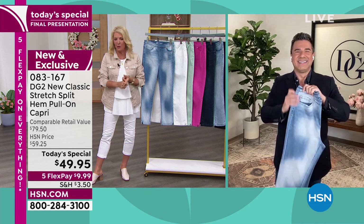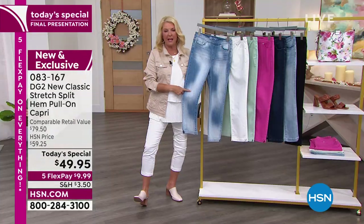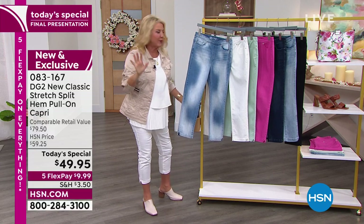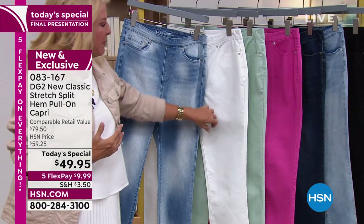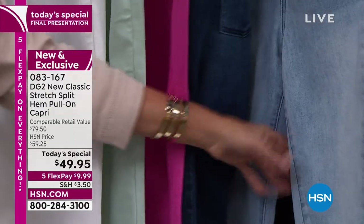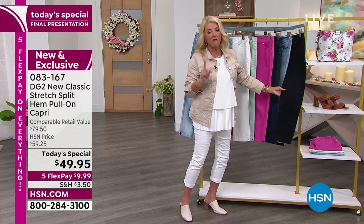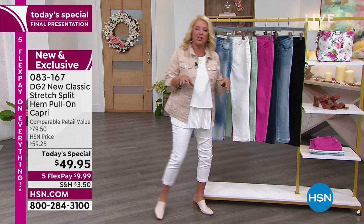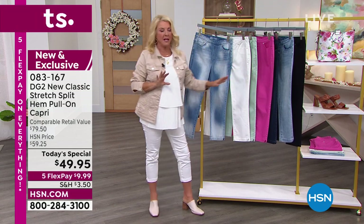We're talking about a super cute capri. We've got great colors. This is the brand new white cloud — the first, last, and only time you can get this print. It looks like you're looking up in the sky at beautiful white fluffy clouds on the front and the back. Then we have classic white, seafoam, an adorable pink, classic indigo, classic Saturday morning chambray, and solid black — which can go very dressy because there's no whiskering and no topstitching. Topstitching makes it a little more casual, a little more western looking.